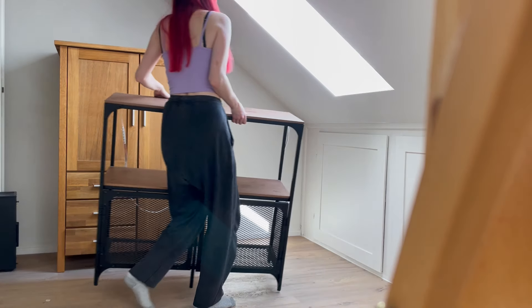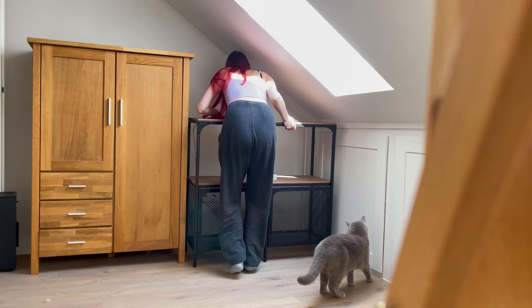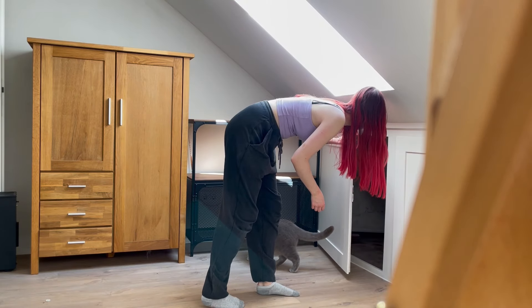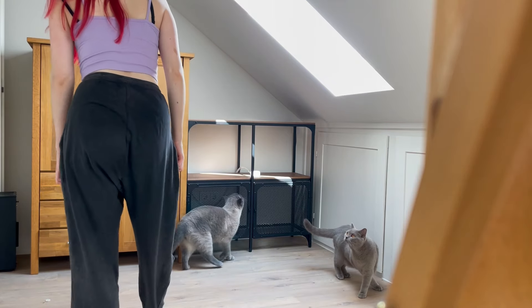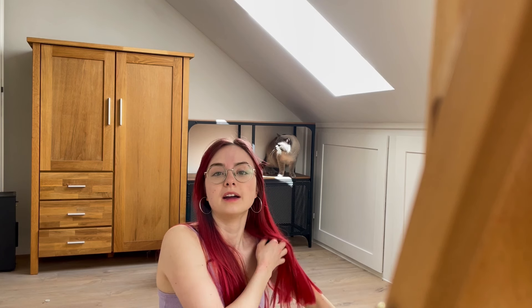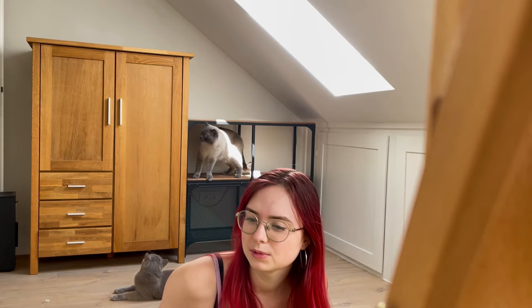Irgendwann kamen die beiden Schmausies dann doch runter und ich konnte ihnen ihr Sprungbrett klauen. Und tatsächlich hüpfen die jetzt auch in meinem Zimmer immer voll gern auf den Balken rum. Das ist so süß. So finde ich es schon mal echt cool – da muss ich mir gar kein neues Regal bestellen. Ich denke, ich werde vielleicht den braunen Schrank nochmal ein bisschen anmalen oder die Griffe schwarz machen, damit es irgendwie noch ein bisschen mehr zusammenpasst.